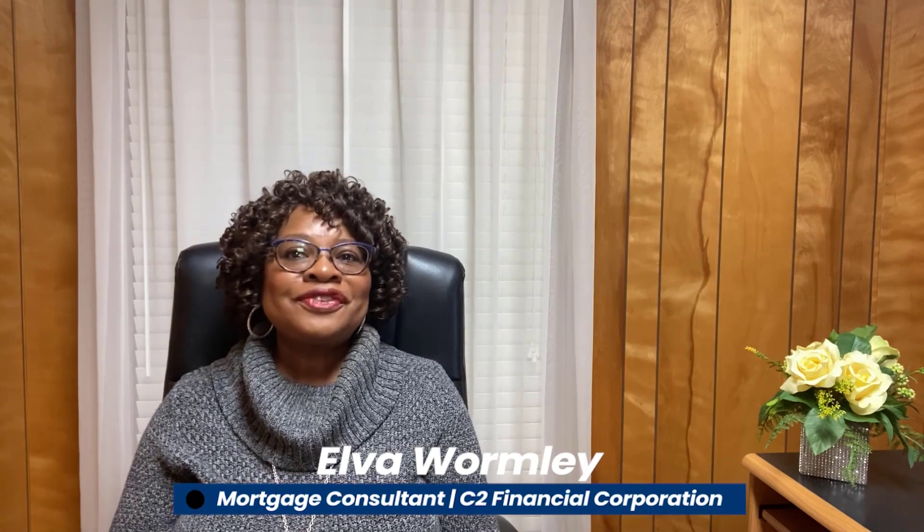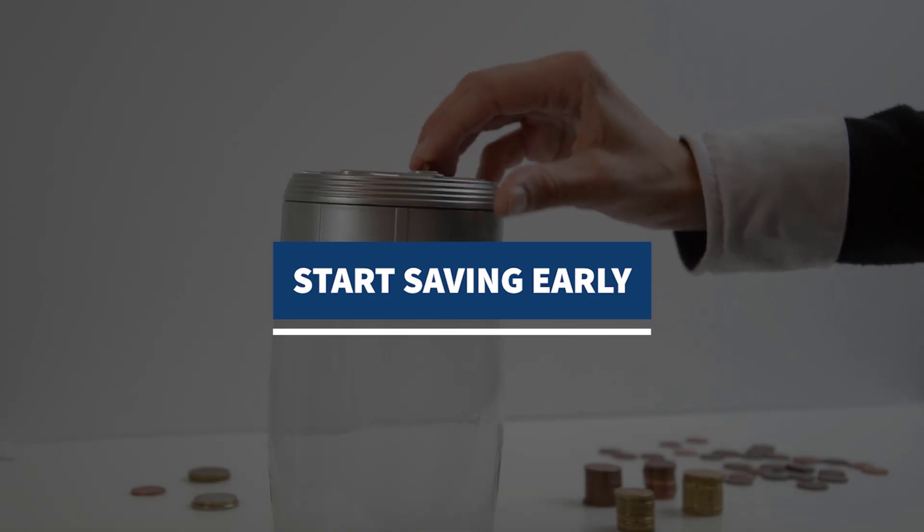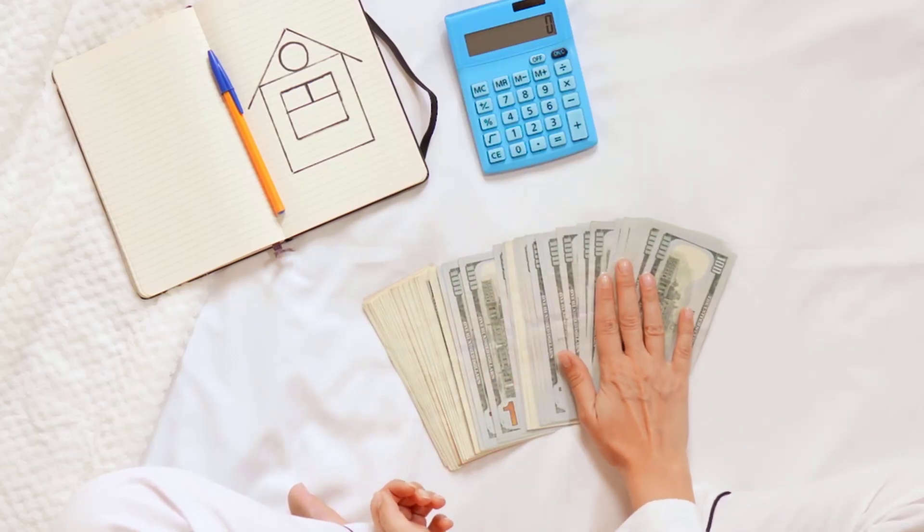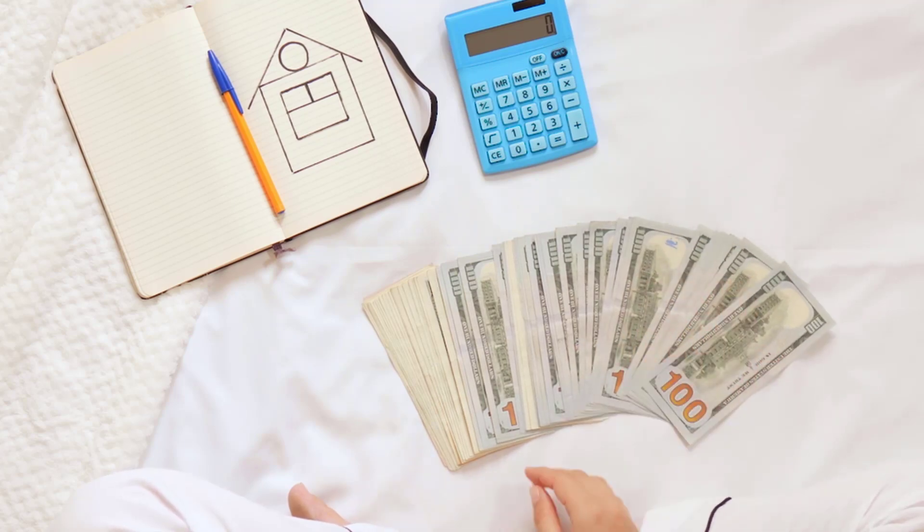This is Elva Wormley with C2 Financial, and if you're looking to buy a house this year, you should consider saving that tax return. Start saving early. Putting aside money specifically for your down payment is one of the best things that you can do if you're planning on buying a house.